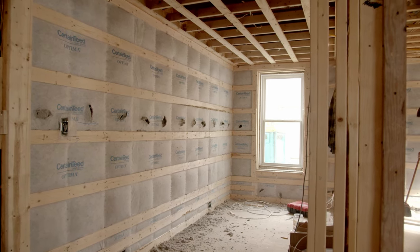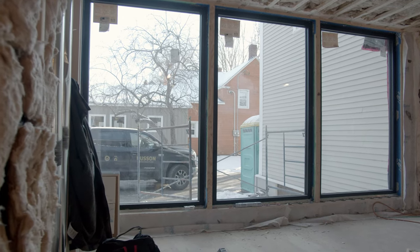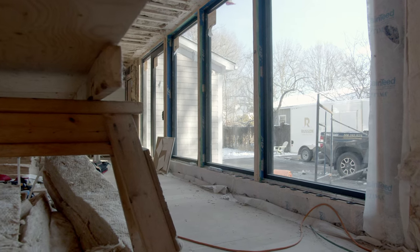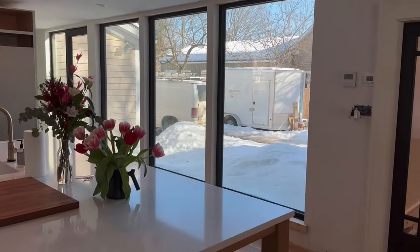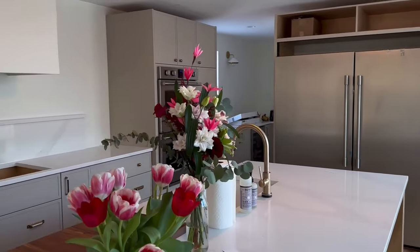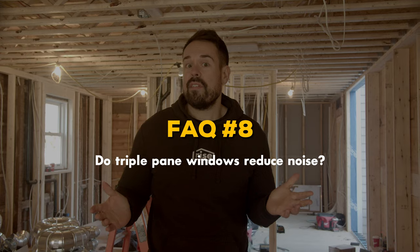Do triple pane windows make a home more comfortable? A cold draft from an unsealed or poorly insulated window will not only cause your central heating system to work harder but can make parts of your home uncomfortable. Along with well insulated walls and a tight home envelope, triple pane windows help ensure a consistent temperature throughout your home. In our case, this big wall of windows wouldn't have been possible without triple panes — with double pane windows the heat loss in colder months would mean draftiness and chilly toes instead of the comfy family gathering place we've planned for.